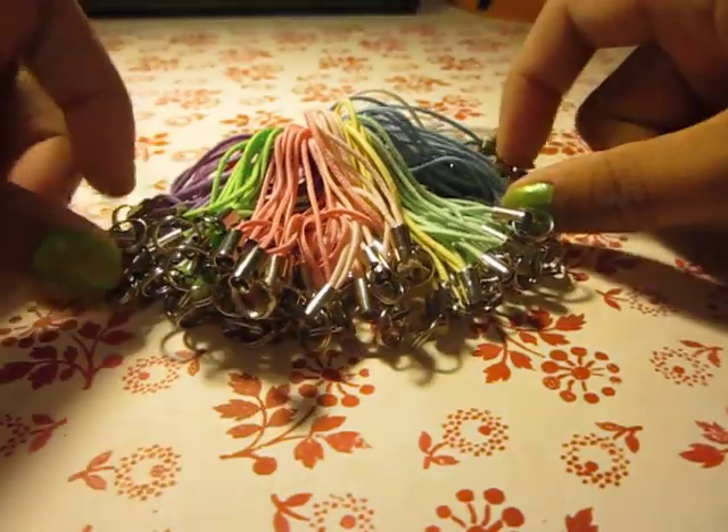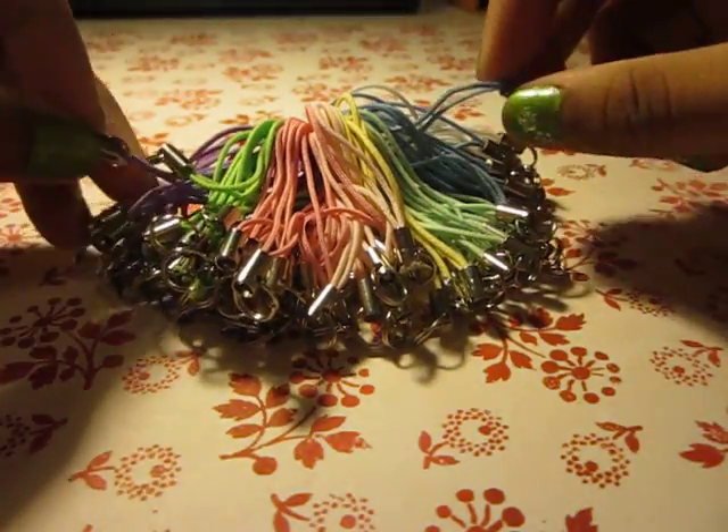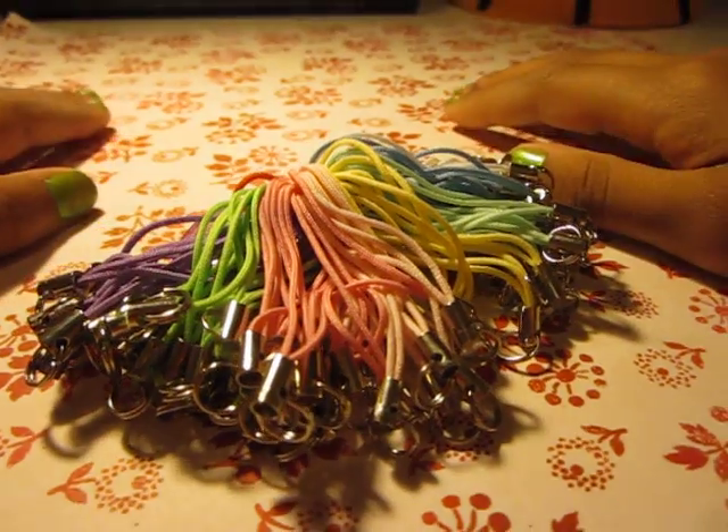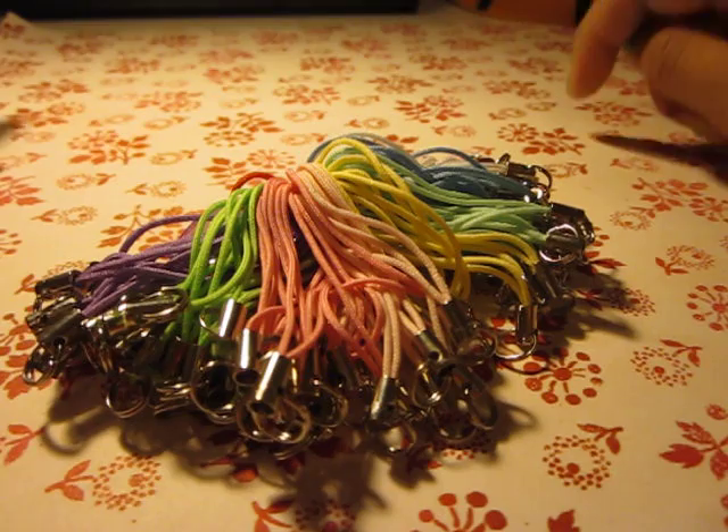Expect a Japanese store haul tomorrow, because I'm probably going tomorrow. And I already found a Lucky Star tutorial, so expect that tomorrow as well.